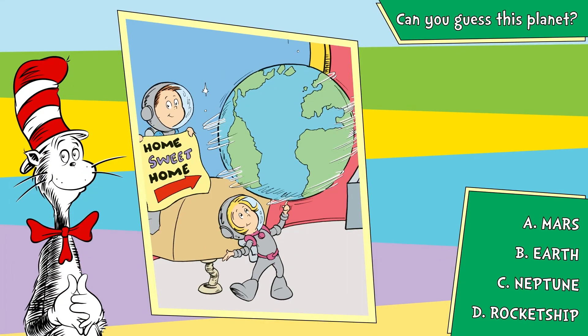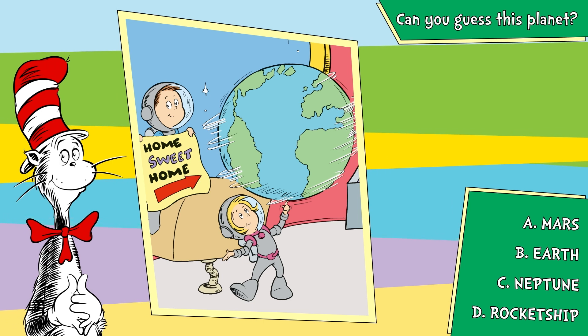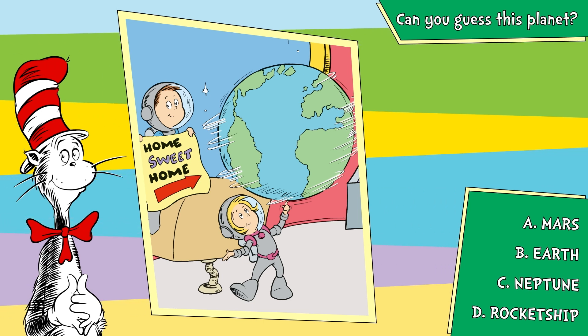A, Mars. B, Earth. C, Neptune. D, rocket ship.